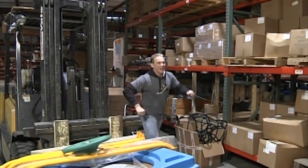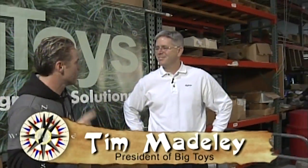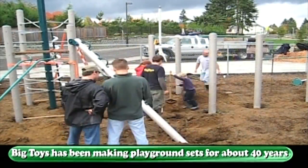I'm here with the owner of Big Toys. Tim, how you doing today? Pretty good. Thanks for letting me drive that - that was pretty cool. So tell us a little bit about Big Toys. We've been building great playgrounds for about 40 years, all over the world - everywhere from Asia to Europe, all over North America. We do about a thousand playgrounds a year.